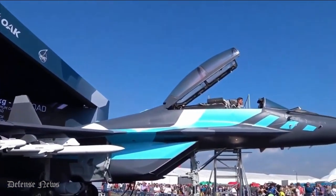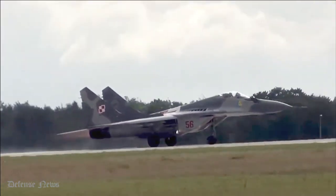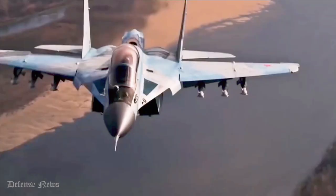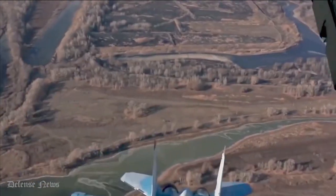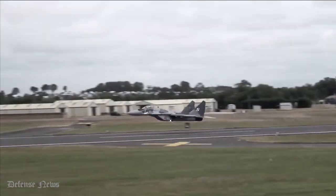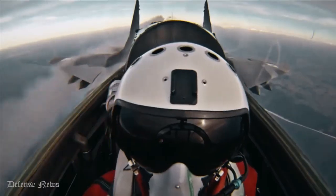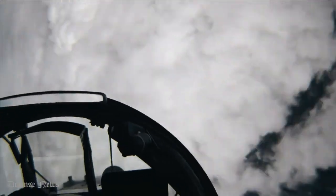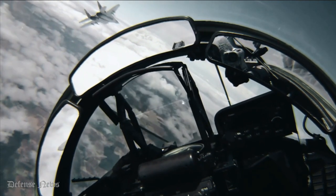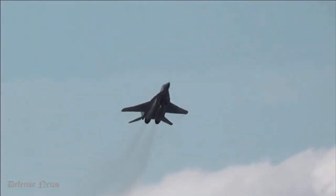The Mikoyan MiG-29 Fulcrum is a twin-engine fighter aircraft designed in the Soviet Union. Developed by the Mikoyan Design Bureau as an air superiority fighter during the 1970s, the MiG-29, along with the larger Sukhoi Su-27, was developed to counter new U.S. fighters such as the McDonnell Douglas F-15 Eagle and the General Dynamics F-16 Fighting Falcon. The MiG-29 entered service with the Soviet Air Forces in 1983.